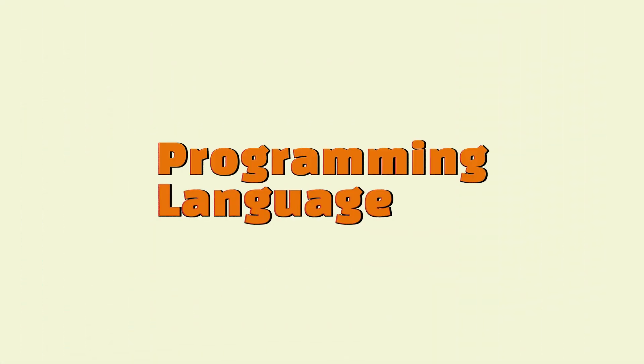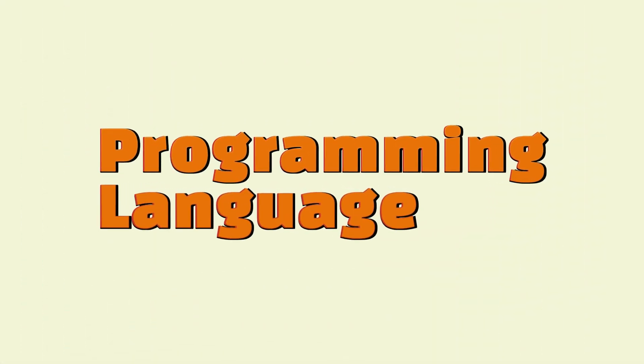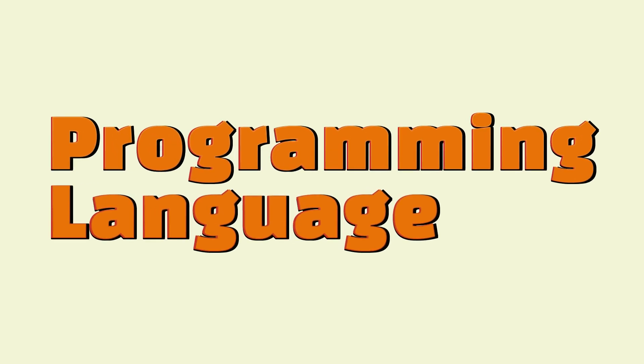Moving on, we're going to talk about programming languages. I'd argue this is more important than Git — if you can't code in a language, you can't do your work. In this video, I'm not going to tell you which language is better. I'm not going to say Python's better than JavaScript or JavaScript is better than Java. I don't really care — I just picked one and I stuck with it.